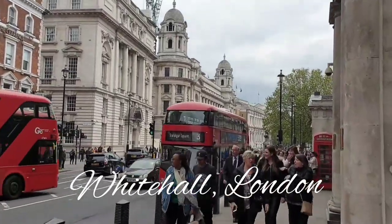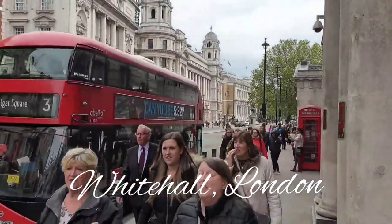Welcome to our tour of London. This is our walk down Whitehall, the seat of power.